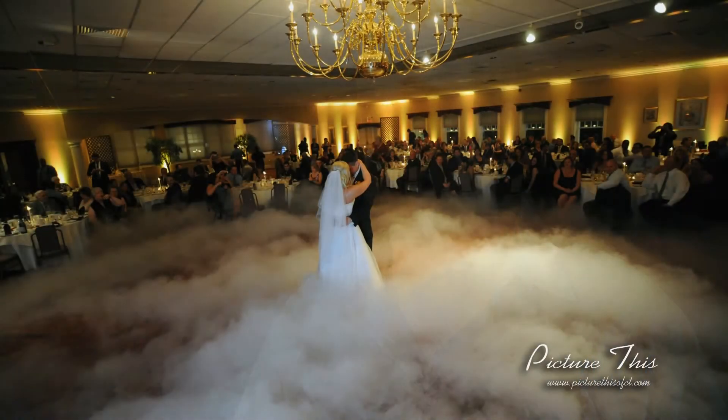Two more trends that are very popular right now are dancing on a cloud, which is a signature dry ice first dance effect, which creates unbelievable photos and makes a great surprise for your guests that they will remember.